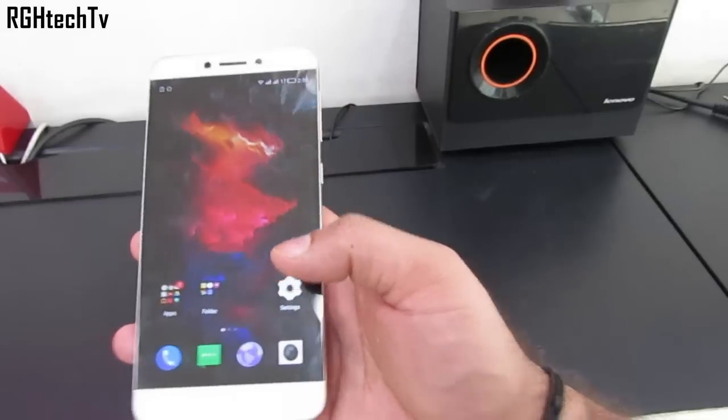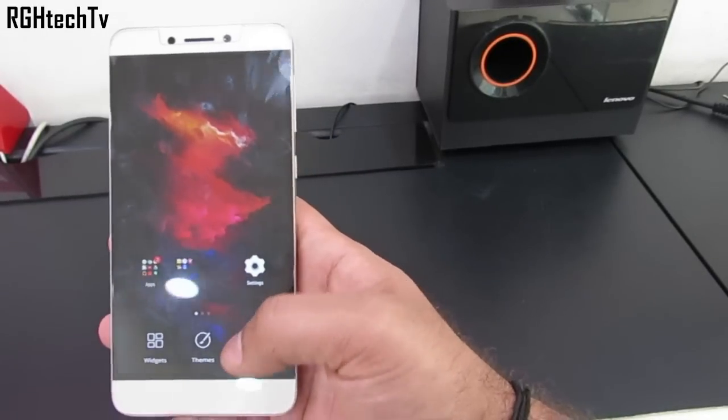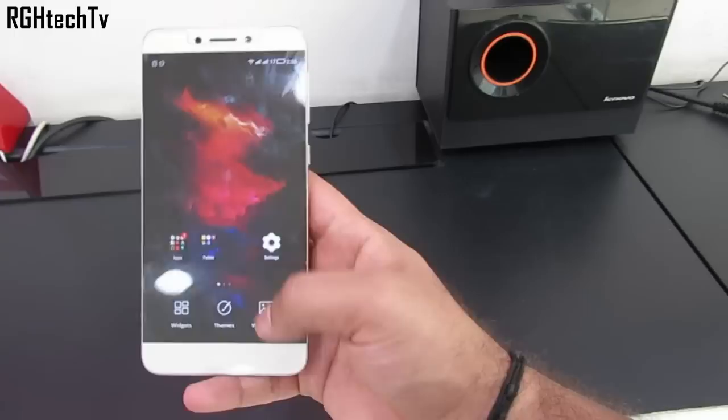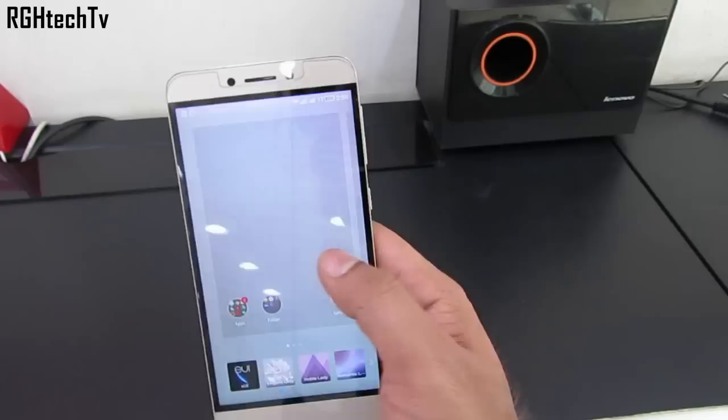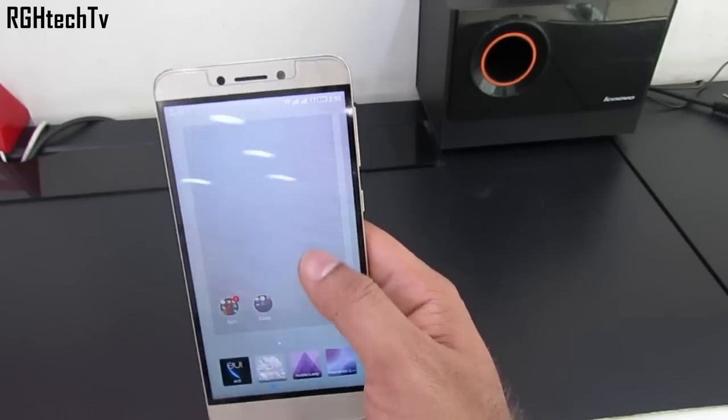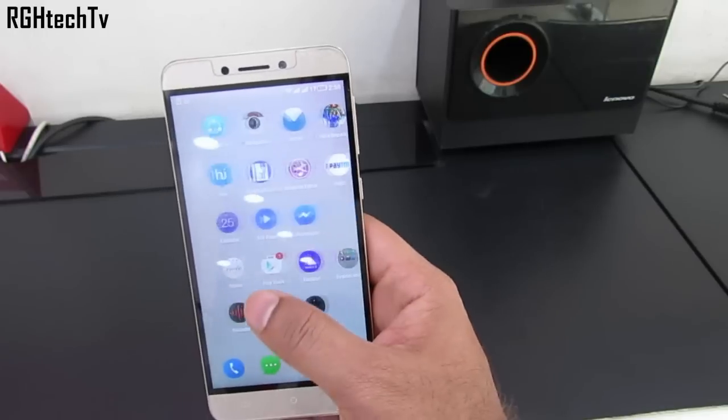To customize the device, you can press and hold on the screen or the multitasking button. From there you can change wallpapers, add themes which will change the look and feel of the device by changing icons and the notification tray, and also add widgets to the home screen.